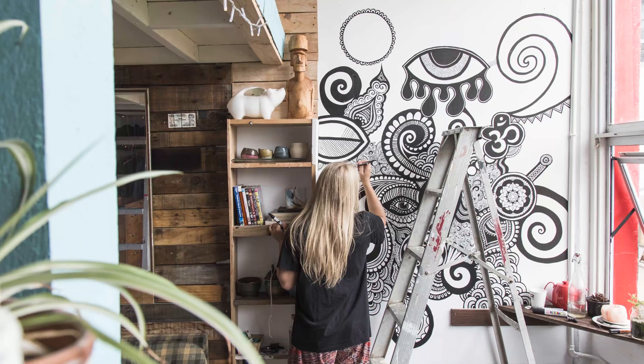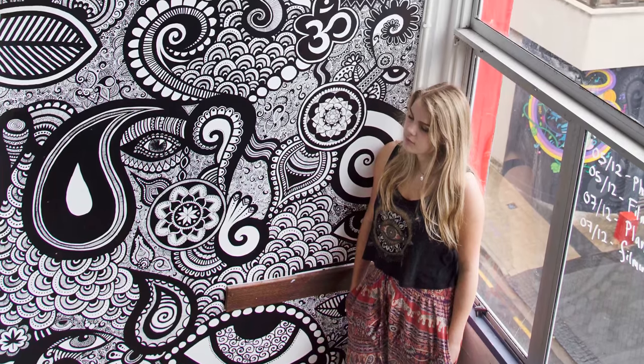The second mural I'm going to share with you was actually my first mural ever. It's definitely different to my style now, but my style is always evolving and each part is special, so I had to share it with you.